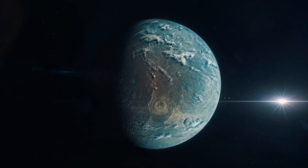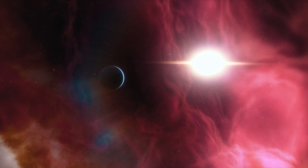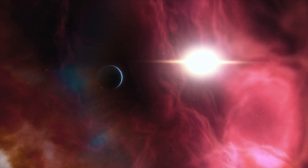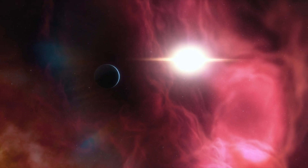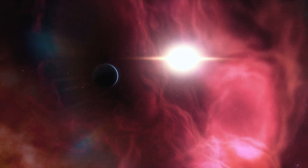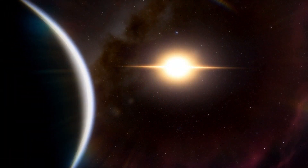Fact 7: Proxima Centauri's Flares. Proxima Centauri is an active star known for its frequent flares. These energetic bursts of radiation could have a significant impact on the atmosphere of Proxima Centauri b, affecting its potential habitability and the conditions on the planet.